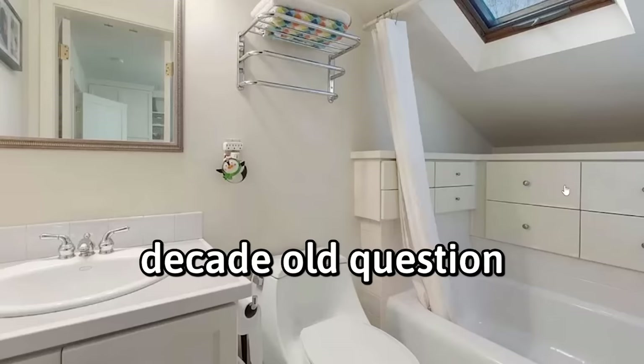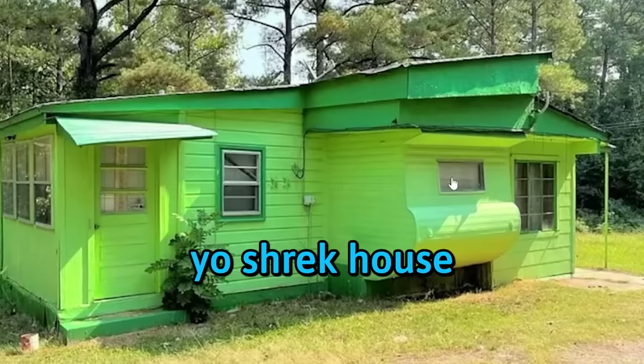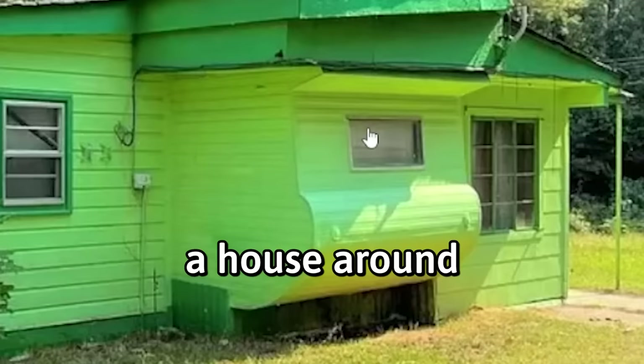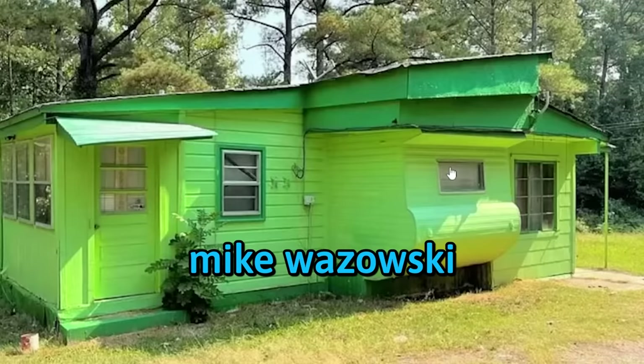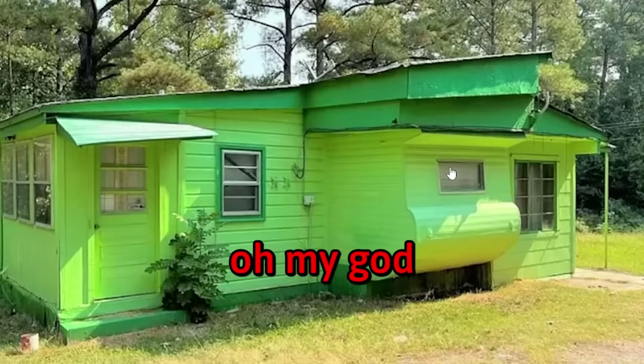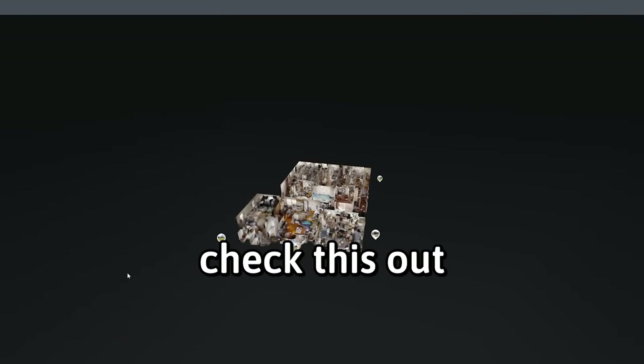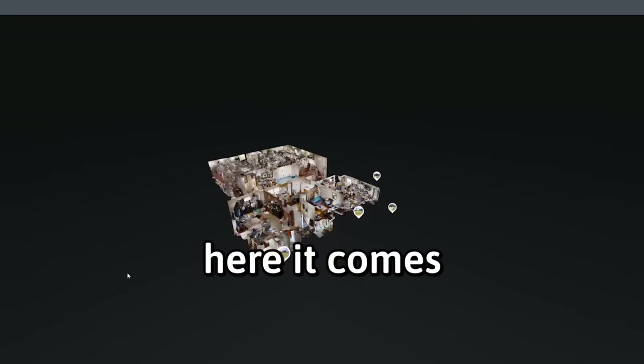Why do you need cabinets if you can just put things on a shelf? Why would I have a shelf if I could just have cabinets? That's a decayed old question. Yo — Shrek house! Wait, that's an RV. They built a house around the RV — it's the Mike Wazowski RV. Oh my god, this is not centered and it's getting on my nerves.